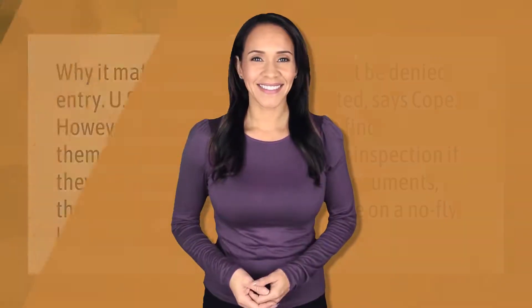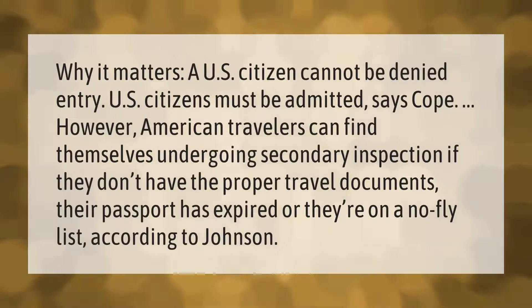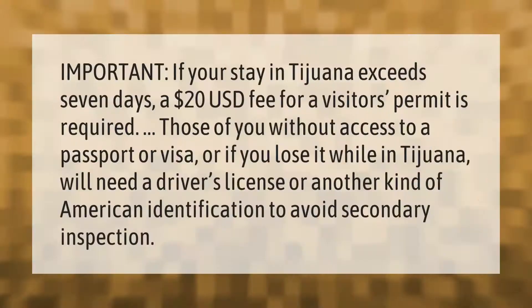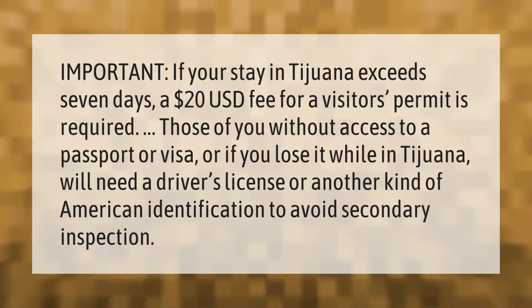Why it matters: a U.S. citizen cannot be denied entry — U.S. citizens must be admitted, says Cope. However, American travelers can find themselves undergoing secondary inspection if they don't have the proper travel documents, their passport has expired, or they're on a no-fly list, according to Johnson.